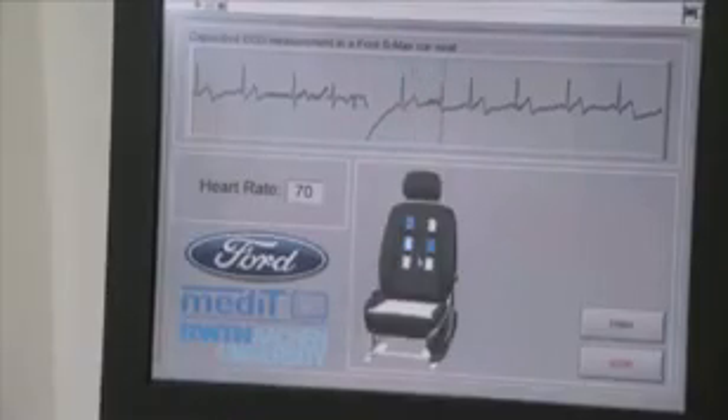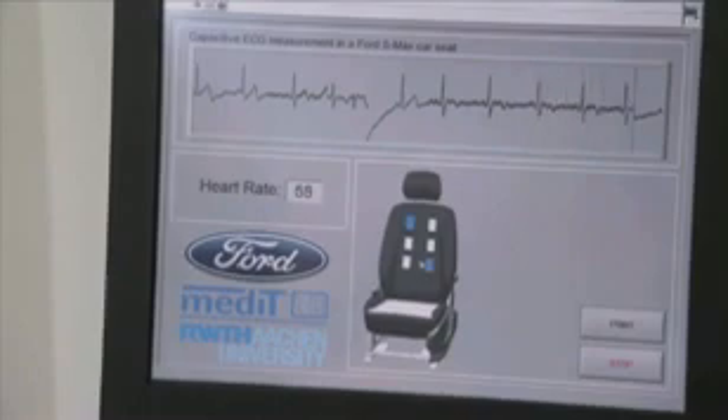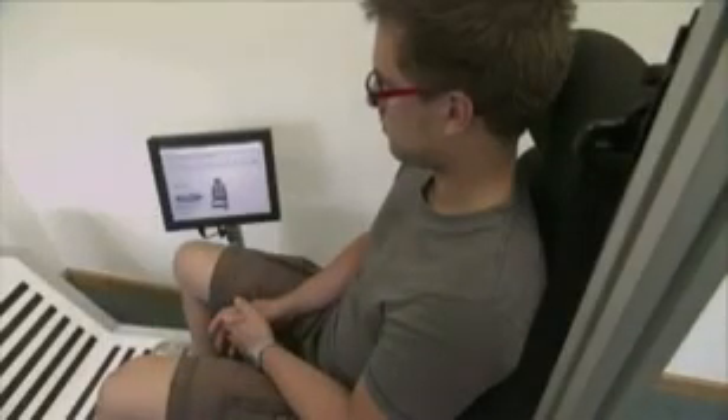We can measure ECG through clothes and we do not have to take clothes away or attach adhesive electrodes to skin. We deal with different body types and sizes and shapes, for example of the torso, by using different electrodes.